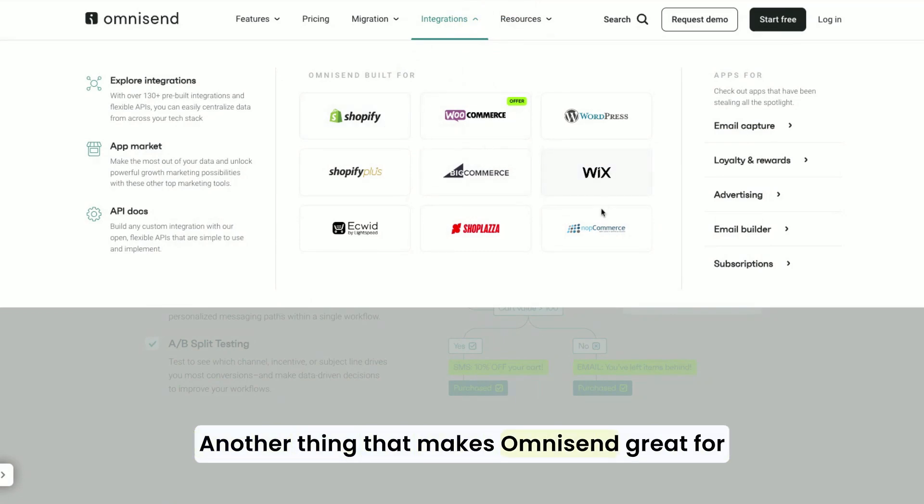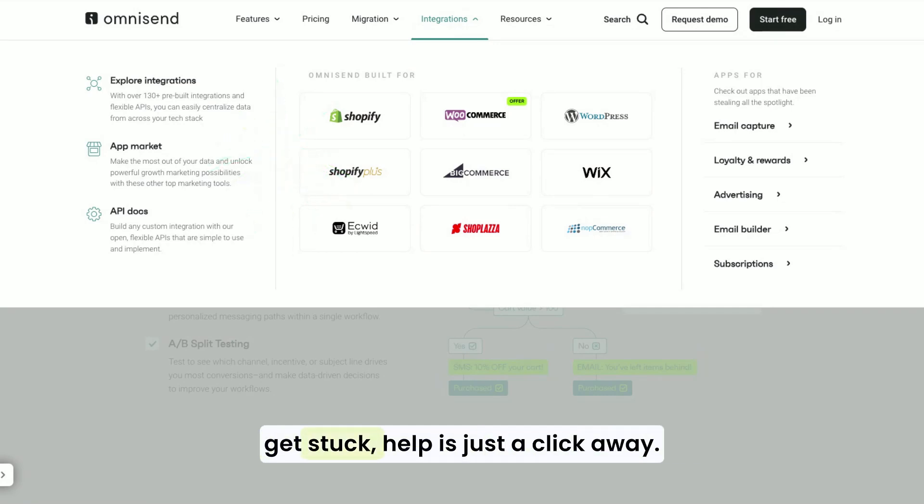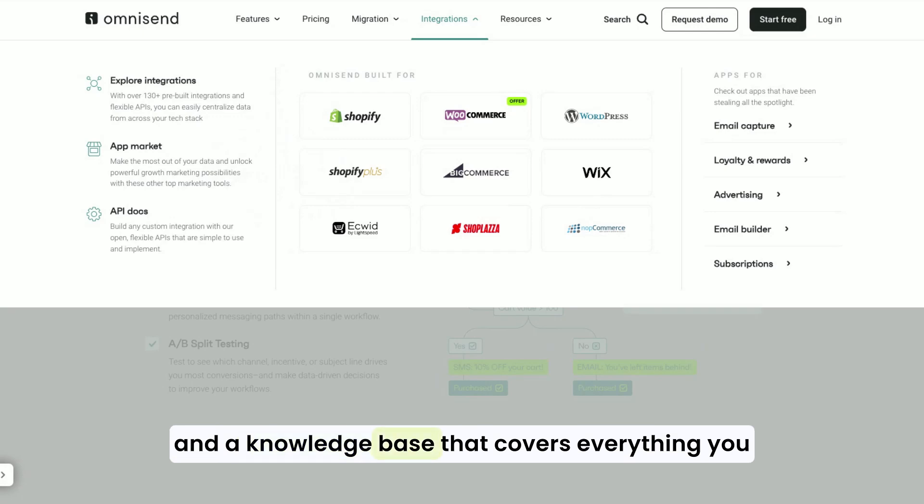Another thing that makes OmniSend great for beginners is their support and resources. They offer 24/7 customer support, so if you ever get stuck, help is just a click away. Plus, they have a ton of tutorials, webinars, and a knowledge base that covers everything you need to know to get started. It's like having a marketing coach right there with you.